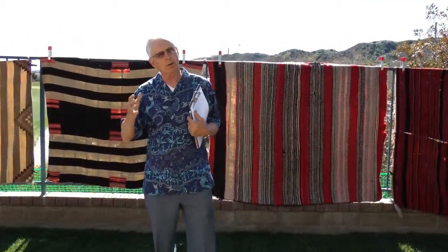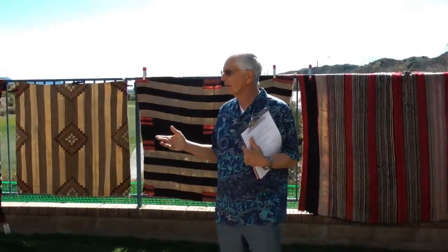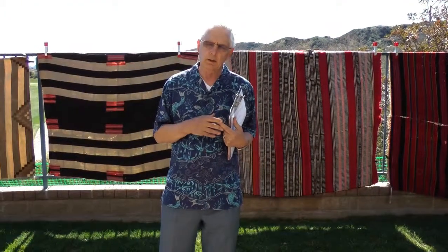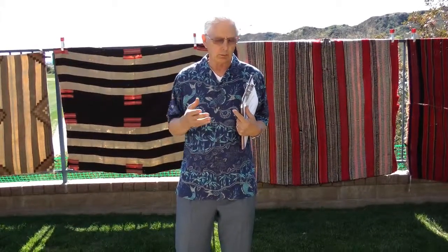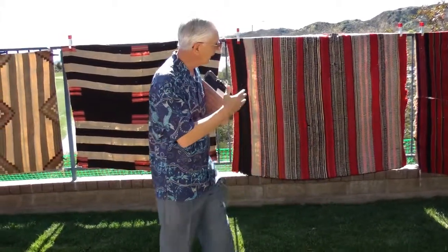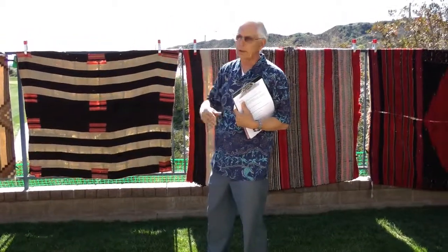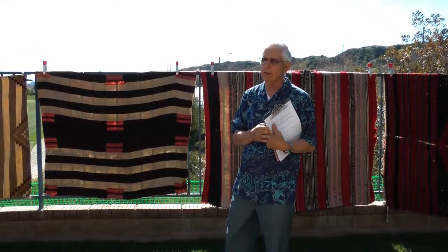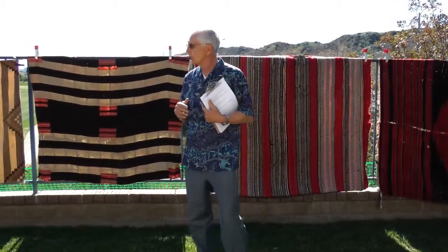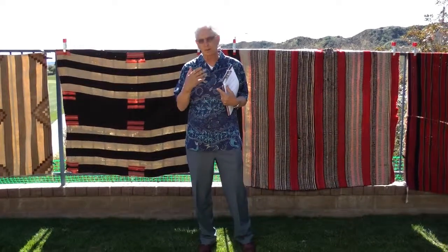I want you to understand they still make classical blankets today — they still make the same blankets that were made in the transitional period. But what they're talking about was the way Indians worked and the way they thought at the time period. That's why these blankets are divided that way. We're going to start with the classical period and work our way down to the rug period, covering all three in a quick historical overview.